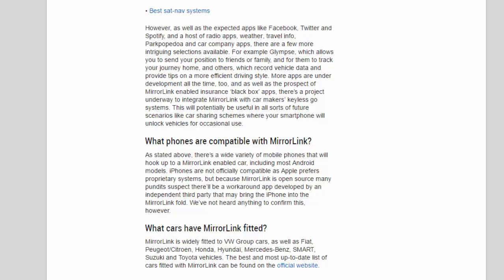More apps are under development all the time. As well as the prospect of MirrorLink-enabled insurance black-box apps, there's a project underway to integrate MirrorLink with car makers' Keyless Go systems. This will potentially be useful in future scenarios like car-sharing schemes, where your smartphone will unlock vehicles for occasional use.